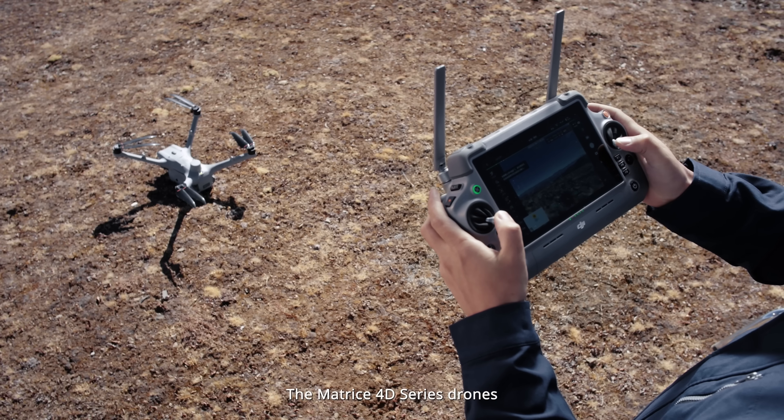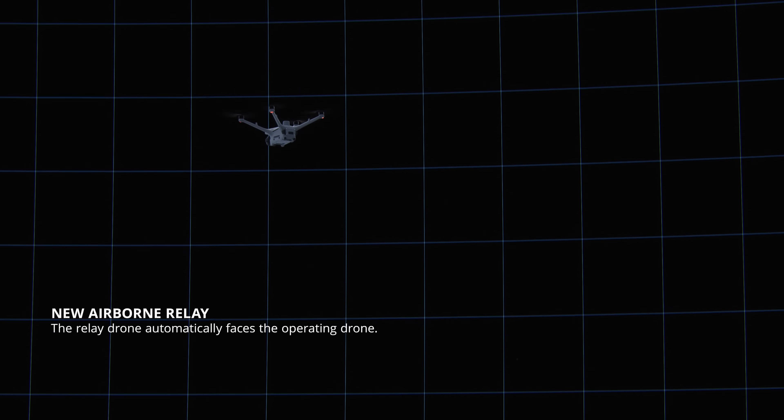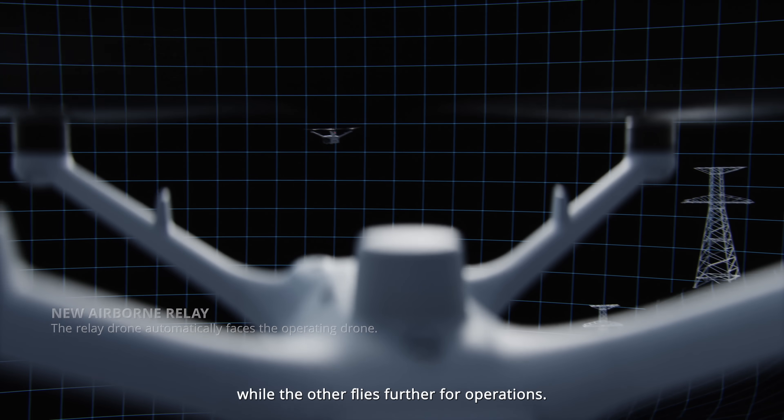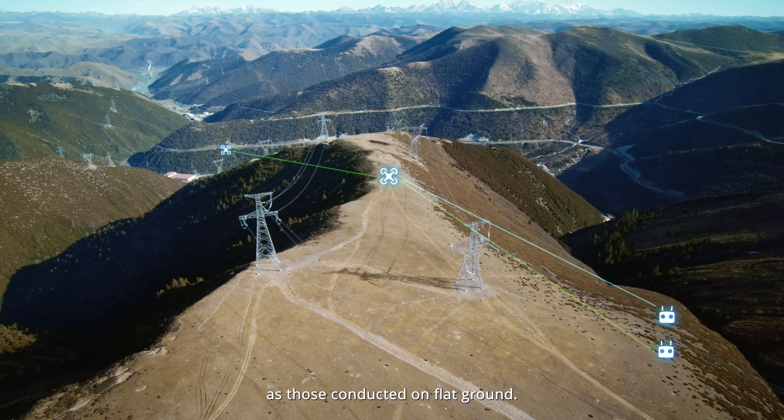The Matrice 40 series drones are compatible with the DJI RC Plus II Enterprise for manual operations and allow one drone to hover as a relay while the other flies further for operations. Cross-mountain inspections are now just as smooth as those conducted on flat ground.